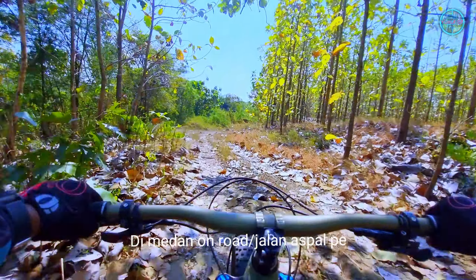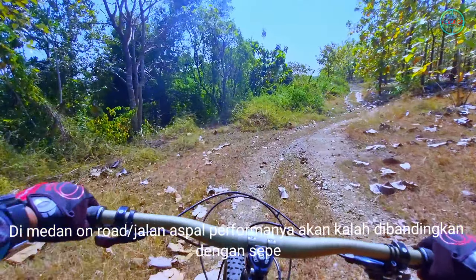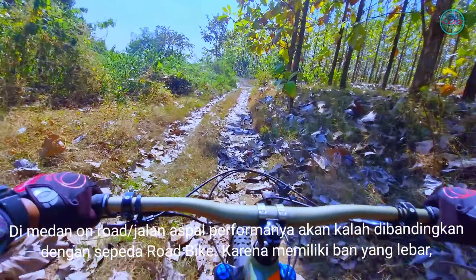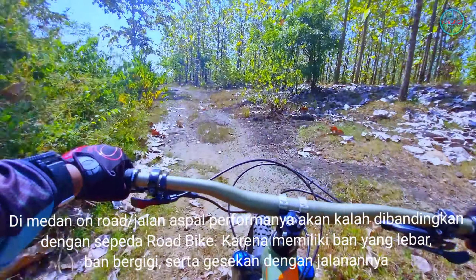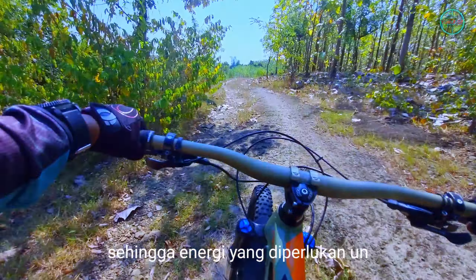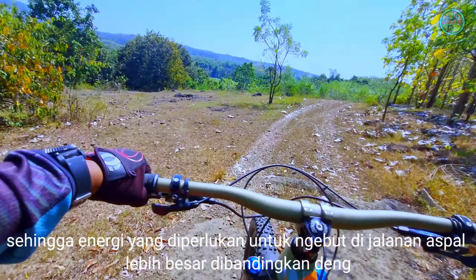Pertama, medan on-road atau jalan aspal performanya akan kalah dibandingkan dengan sepeda roadbike karena memiliki ban yang lebar dan bergigi serta gesekan dengan jalannya pun makin besar, sehingga energi yang diperlukan untuk melaju di jalan aspal lebih besar dibandingkan dengan roadbike.